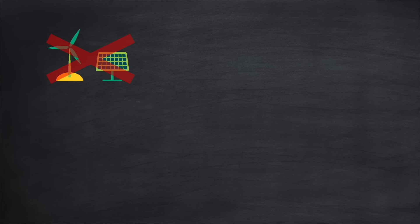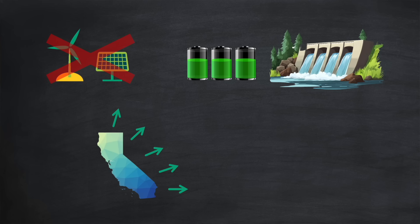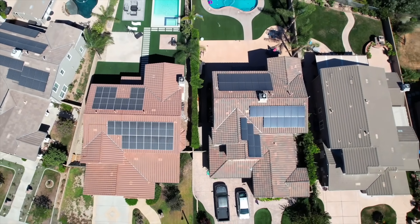Managing the grid in such situations becomes more challenging, but there are several actions grid operators can take: curtailment of renewable sources like wind and solar to reduce overall supply, though this incurs significant costs as producers are paid to stop generating; storing surplus supply in batteries or pumped hydro for use later when demand increases; transferring surplus supply to neighbouring states using interconnectors; and implementing negative energy prices to encourage increased demand. So it comes as no surprise why the benefits of California's net energy metering framework have steadily declined — homeowners are now exporting significant amounts of electricity back to the grid precisely when it's least needed.